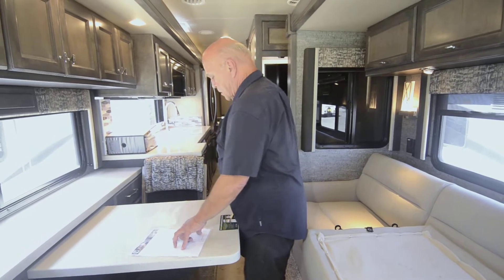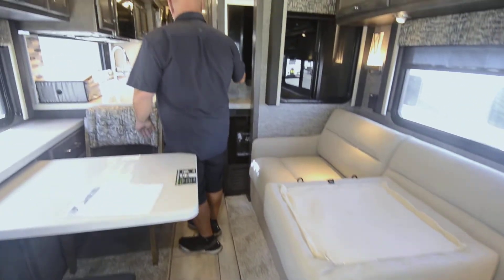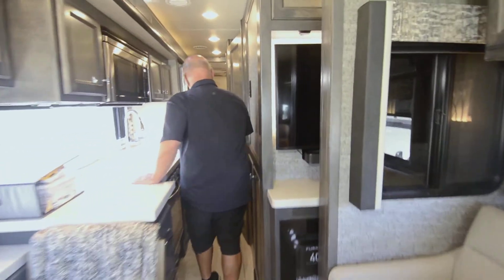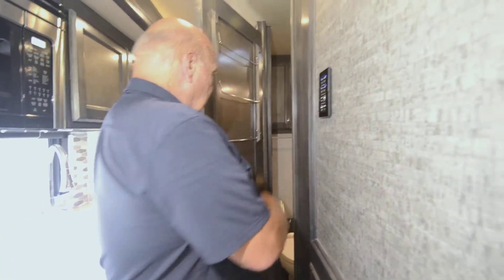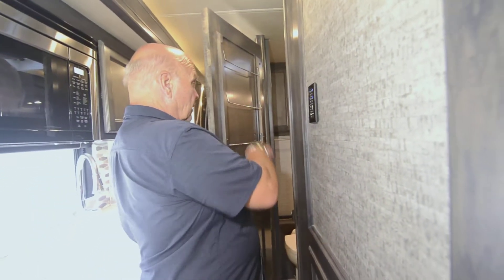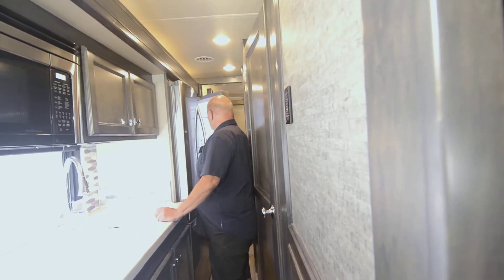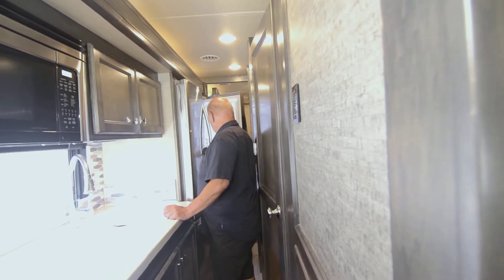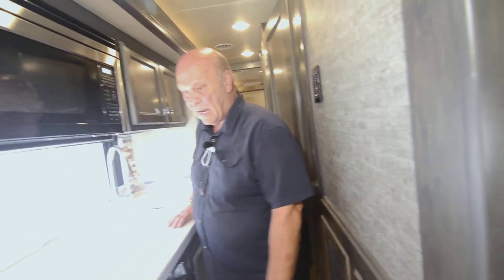We also ordered this with the additional solid surface upgraded counters. The L-shaped sofa is most popular because you can lounge in it — it's very comfortable and you can watch TV sitting here. The colors in this are just beautiful. I'm all the way back to the bathroom right now. Inside the bathroom you can get to the toilet, the sink, and the washer dryer. You can also get to the refrigerator. The things you want to use on the road are on the right side if you're not putting your slides out.